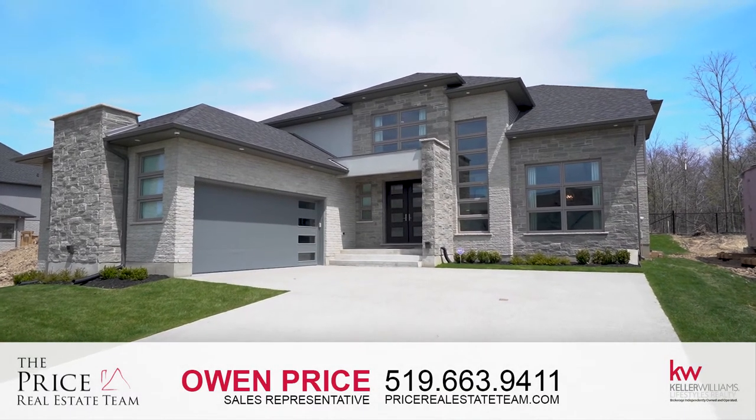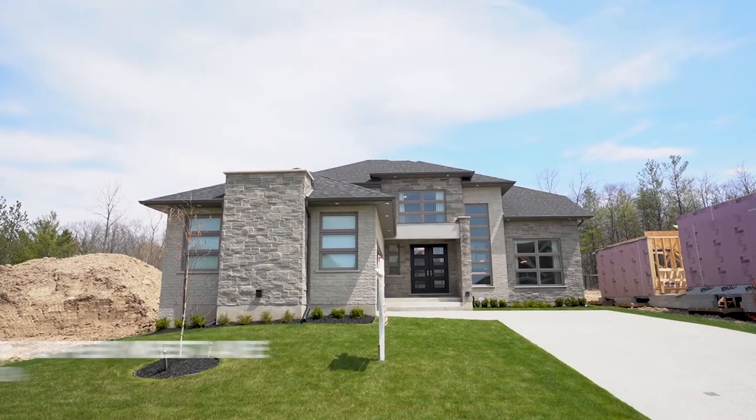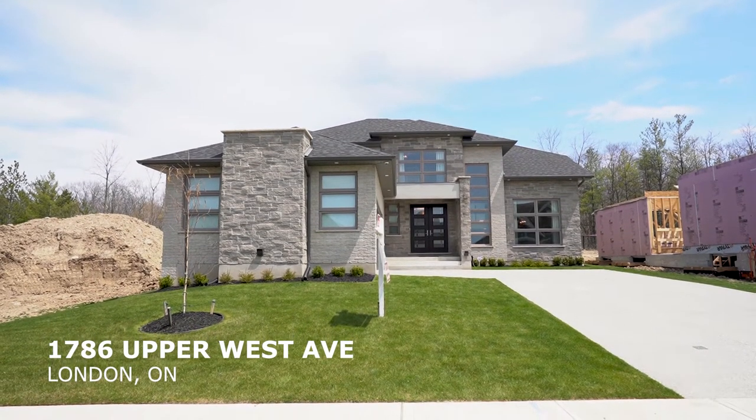Hi, it's Owen Price, Price Real Estate Team at Keller Williams Lifestyles Realty. We're here in one of my favourite areas of the city. We're in Byron — better yet, we're in Warbler Woods.